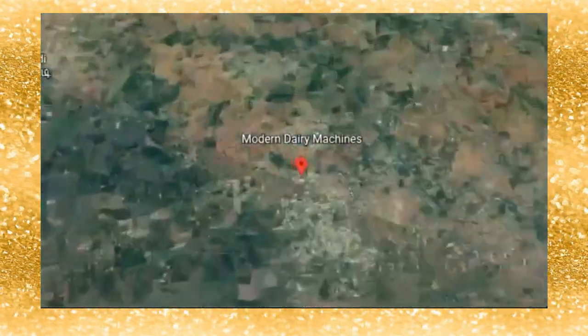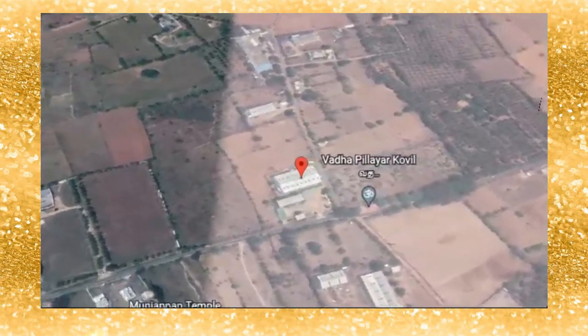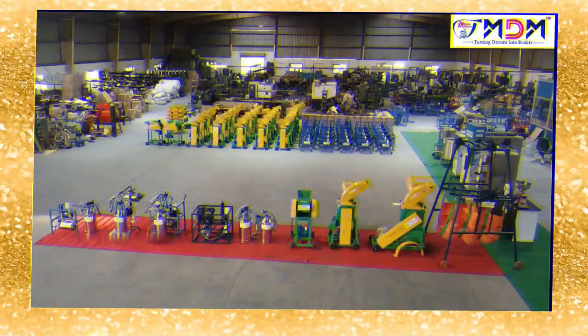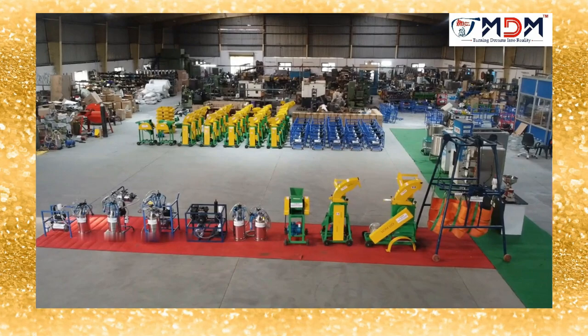This is the Modern Dairy Mishins, in the Koyama Tour. In our Modern Dairy Mishins, there are all kinds of materials in our modern dairy machines.